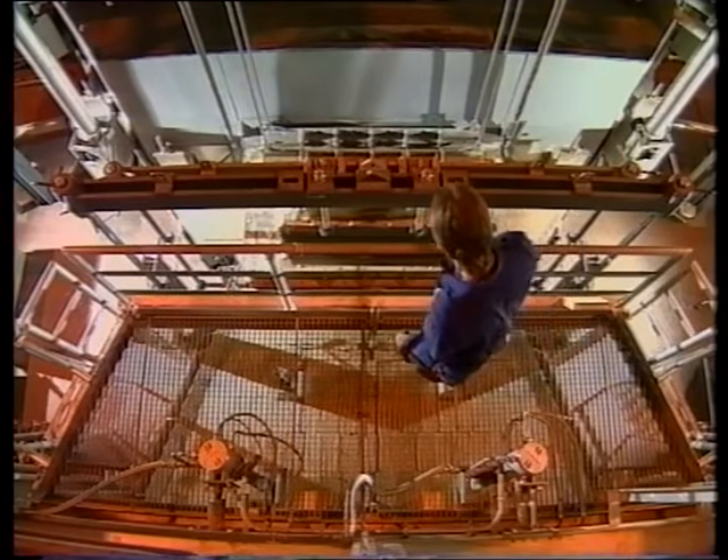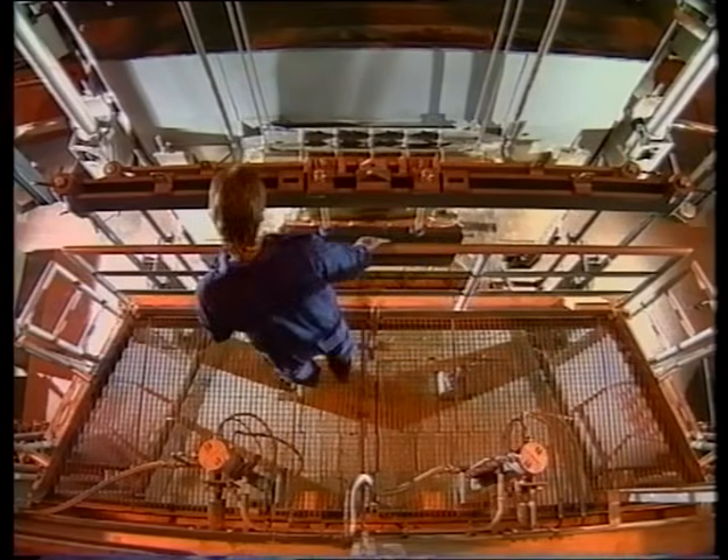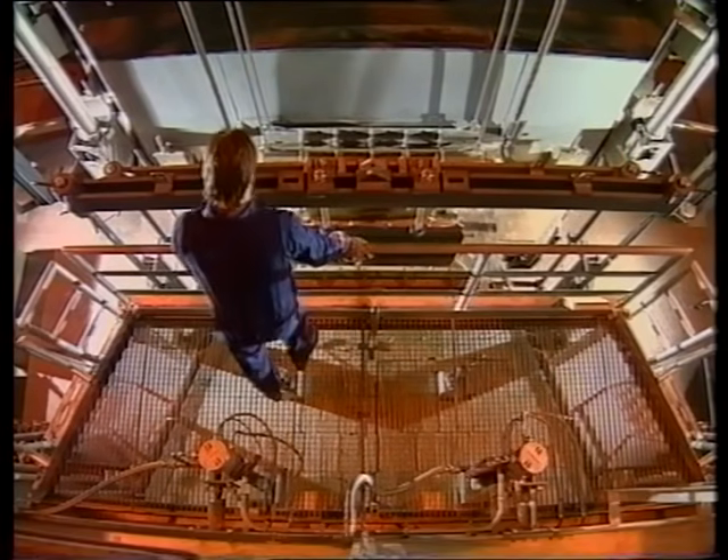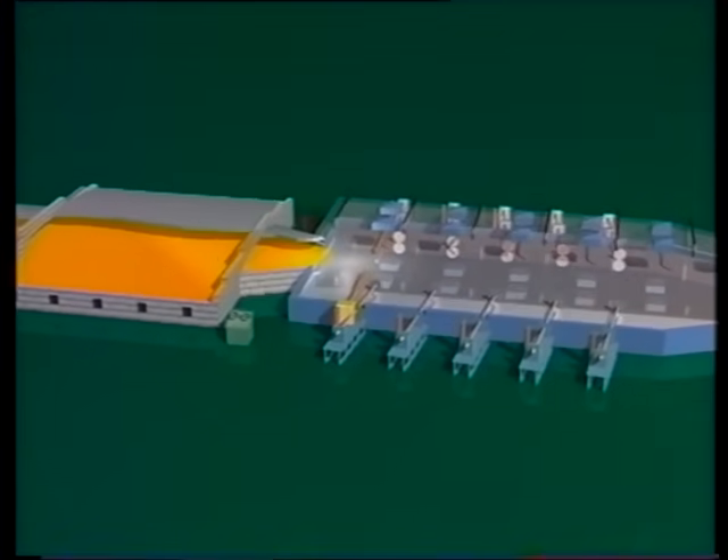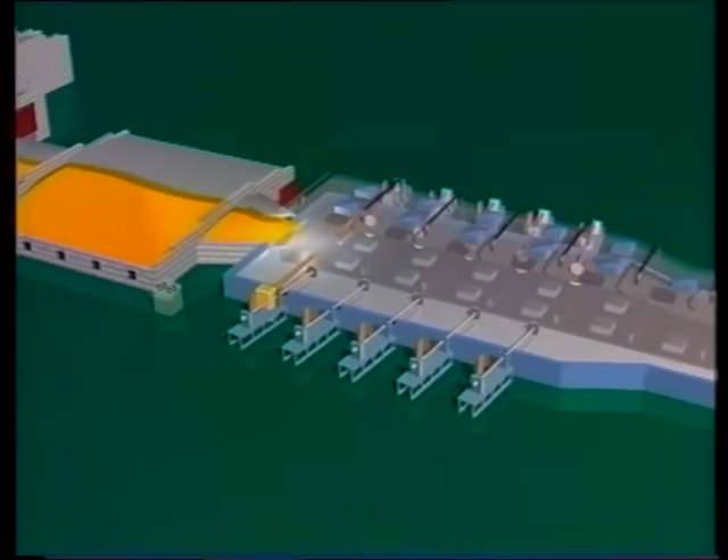The glass leaves the conditioning end of the melting zone at a temperature of 1,100 degrees centigrade, through a narrow canal, from where it passes to the heart of the process — a bath of molten tin.